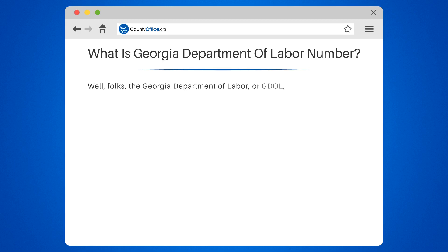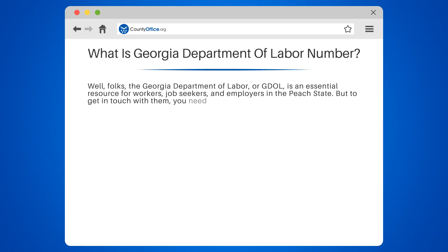What is the Georgia Department of Labor number? The Georgia Department of Labor, or GDOL, is an essential resource for workers, job seekers, and employers in the Peach State. But to get in touch with them, you need the right number. So, what is the Georgia Department of Labor number?